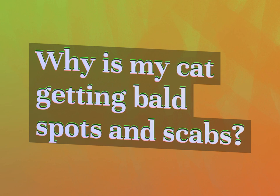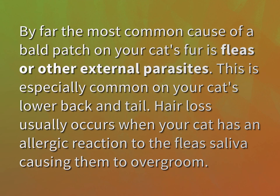Why is my cat getting bald spots and scabs? By far the most common cause of a bald patch on your cat's fur is fleas or other external parasites. This is especially common on your cat's lower back and tail. Hair loss usually occurs when your cat has an allergic reaction to the flea's saliva, causing them to over-groom.